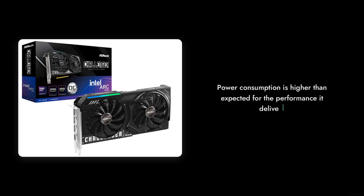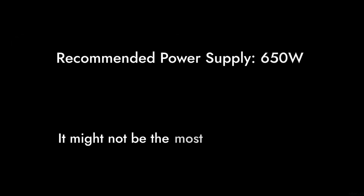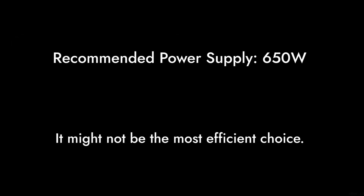Number 3. The power consumption is higher than expected for the performance it delivers. With a recommended 650W power supply, it might not be the most efficient choice.